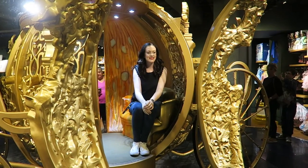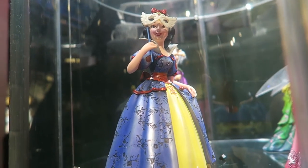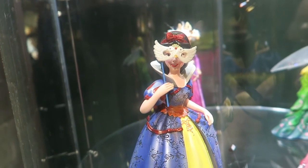We discovered through the wonders of Instagram that there was a Cinderella carriage downstairs in the Disney store which we had somehow managed to completely miss when we were in before. So we decided to head back there to go downstairs, have a look at that and get some pictures taken.